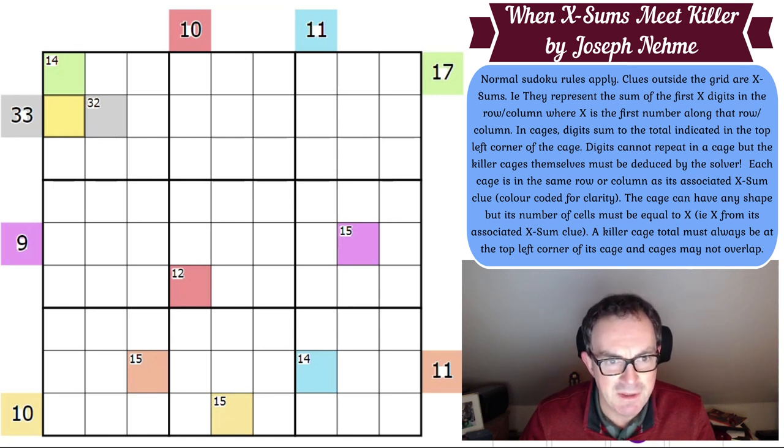Here is where the puzzle gets more complicated. In cages, digits sum to the total indicated on the top left corner of the cage, and digits cannot repeat in a cage. But the killer cages themselves must be deduced by the solver — we don't have any killer Sudoku cages drawn. We've just got these killer Sudoku clues and no cages to go with them, so we're going to have to work out where the cages live.